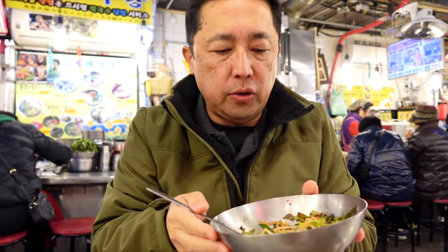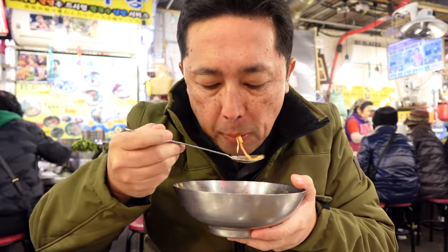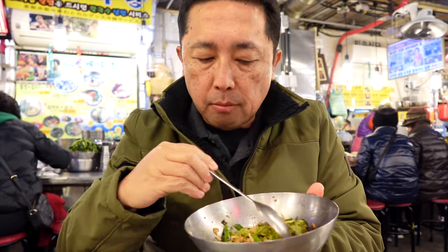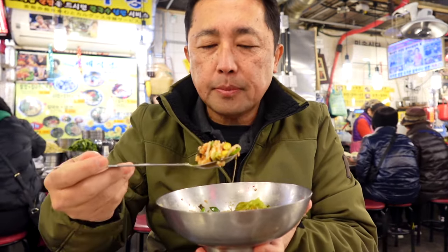If you're looking for a dining experience, come to Namdaemun for traditional foods because this is traditional food — it's been around for a long time. Bibimbap, seaweed soup — it's been around a long time. You come here and it's a little bit touristy but the quality of food is just like a home-cooked meal you'd get from your mom and grandma.